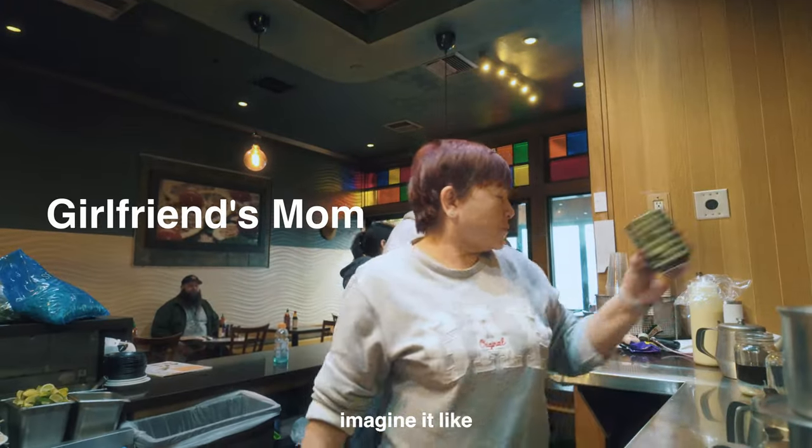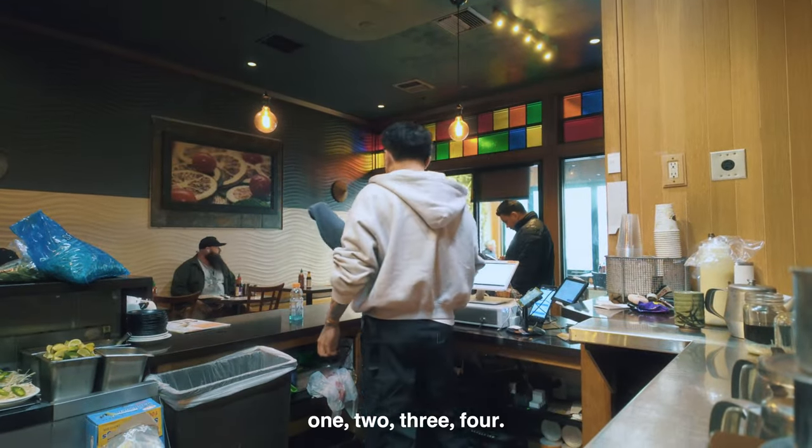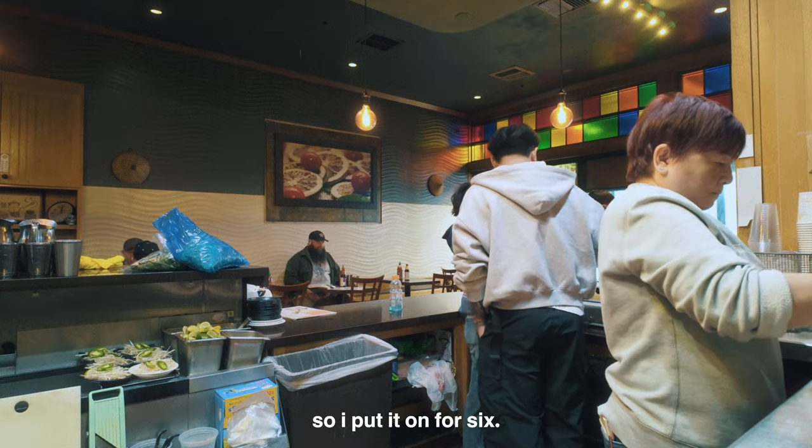So it goes in order — imagine it like one, two, three, four. I got that part. So once you grab their order, that's when you grab it — that's how they claim the thing, in a way. So I put it on with six.